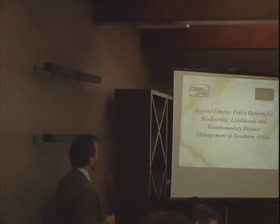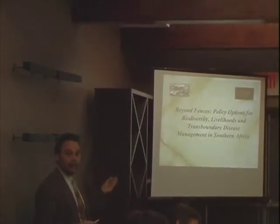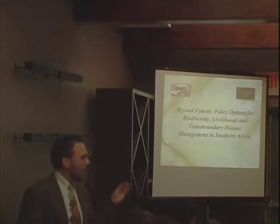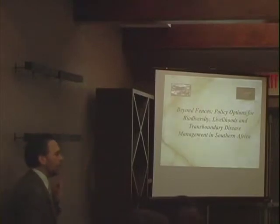The talk is titled 'Beyond Fences: Policy Options for Biodiversity, Livelihoods, and Transboundary Disease Management in Southern Africa.' The SADC region — from Tanzania all the way down to South Africa — is where you find a lot of the last great places for plains game in terms of megafauna.